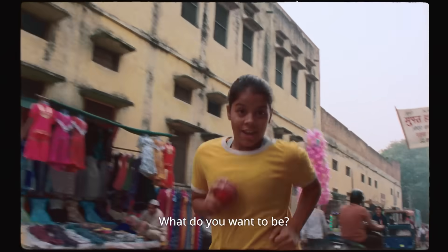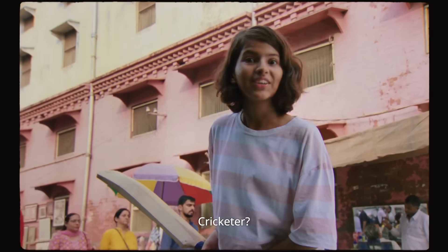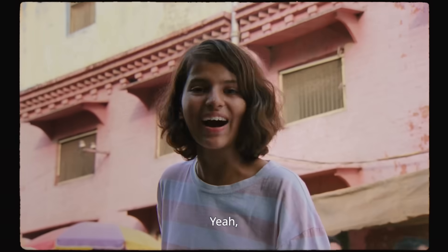What do you want to be? Cricketer! And you? Cricketer! Let me guess — cricketer? Doctor! Really? Yeah — of the cricket team!